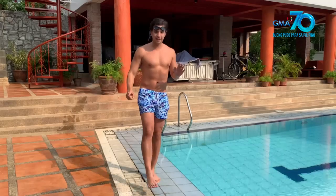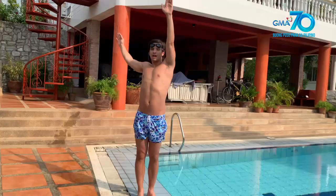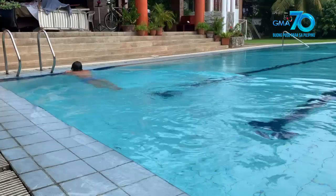You need to kick your legs back and forth like this. And the hands, parang windmill — goes around and around. Try it on the way back.